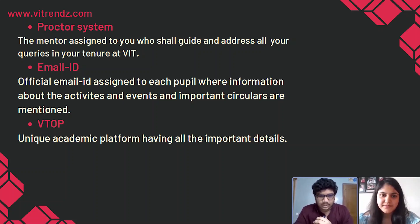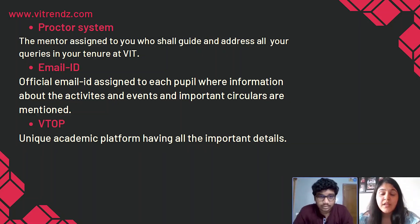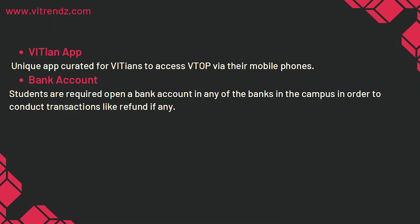And the email ID — you will be given an official student email ID by the college where you will get all the mails regarding activities, events, circulars, etc. Now let's get to our very own website VTOP. VTOP is a site where you can see all your information — from your profile details, timetable, assignments, fee submission, everything. VIT also has an app called the VIT app, which is basically the same as VTOP but in the form of an app, so it's easier for you to access it from your mobile phone.